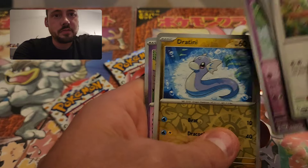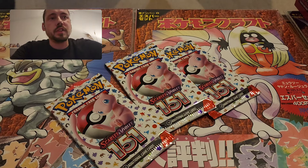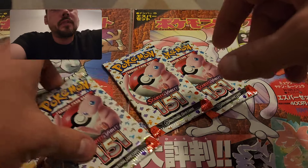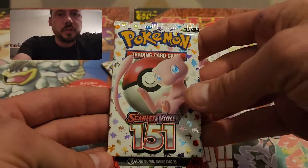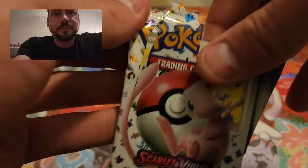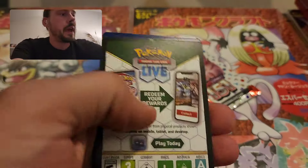Starting off with a hollow fire energy — not really a pull, but it is something. I've got 16 packs here, so definitely a lot of chances to make something happen.